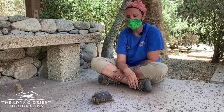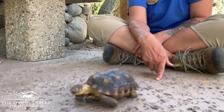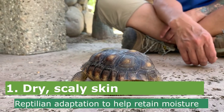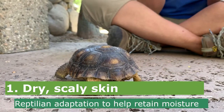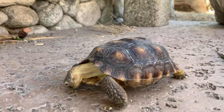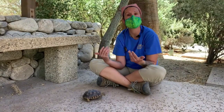Desert tortoises like Mojave here are a reptile, and there are basically three ways you can tell an animal is a reptile. As we zoomed in, Mojave has some really dry scaly skin — it looks like he could go through a couple bottles of lotion. But he actually wants that dry scaly skin because it's an adaptation that protects him in his dry arid environment. The scales are made of keratin, the same thing your fingernails are made of, and keratin is waterproof. It would be like if your whole body was covered in fingernails — you wouldn't sweat and lose so much water.